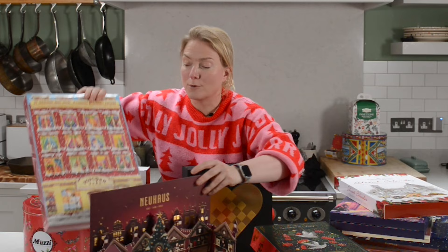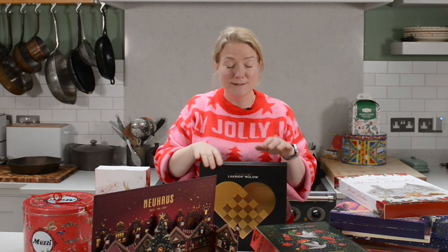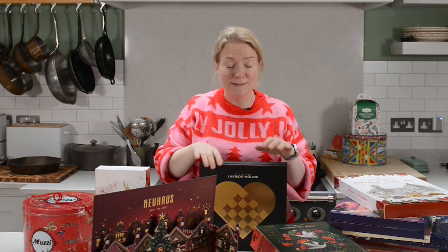Oh yeah — Popcorn Shed. For people who love popcorn, this is definitely for them. That's my roundup of Christmas advent calendars. Usually I'd say happy cooking, but in this case, definitely very happy eating. Happy Christmas!